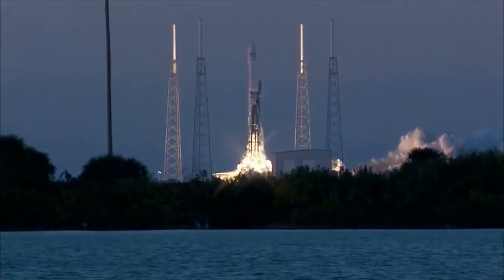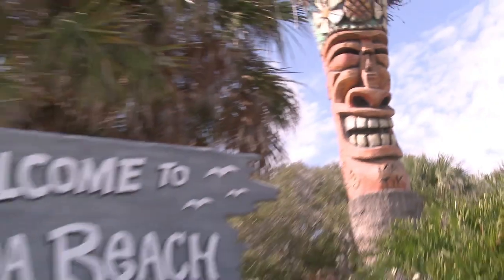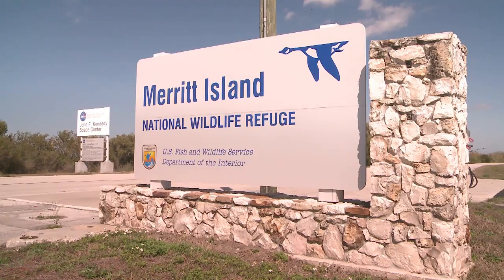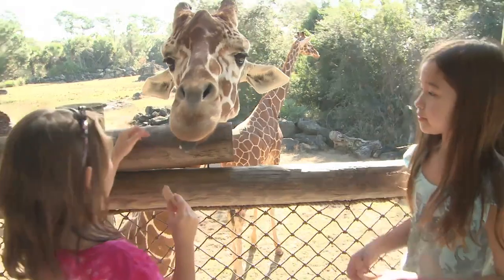Or, if your timing is right, experience the thundering excitement of a live rocket launch. Other Cocoa Beach area attractions include the Dinosaur Store and Museum, Merritt Island National Wildlife Refuge, U.S. Astronaut Hall of Fame, and the Brevard Zoo.